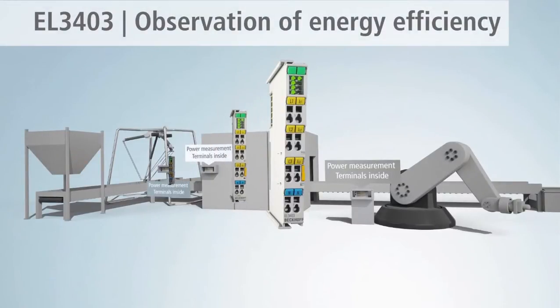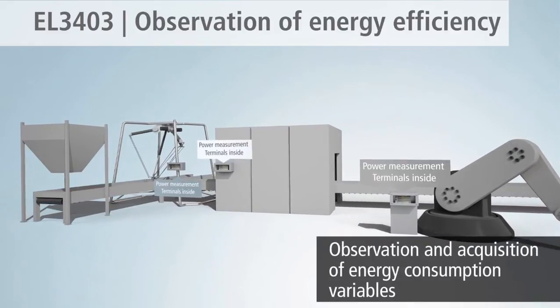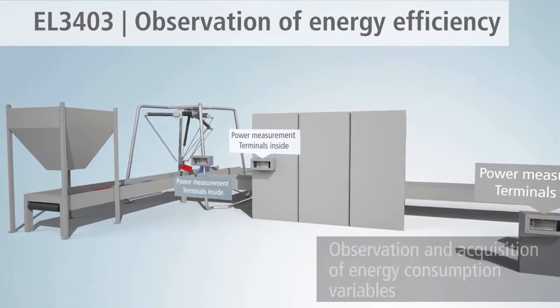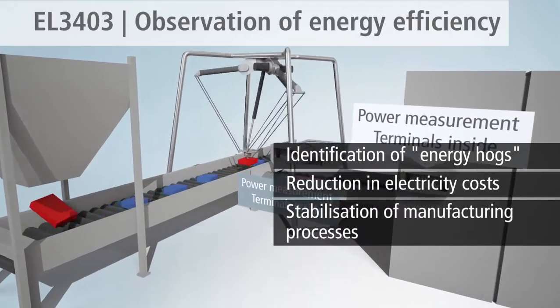This application example shows the use of the EL3403 for monitoring and recording the consumption of energy in a production plant. This way, electricity hogs can be identified, electricity costs can be lowered, and assigned to a cost center.